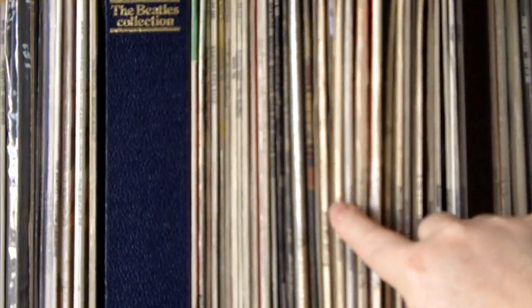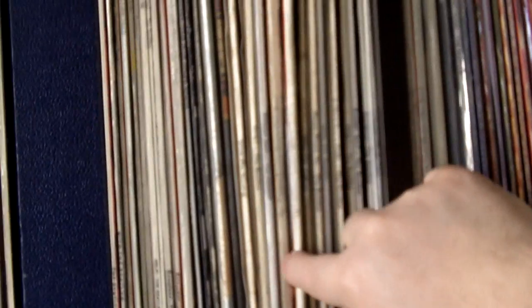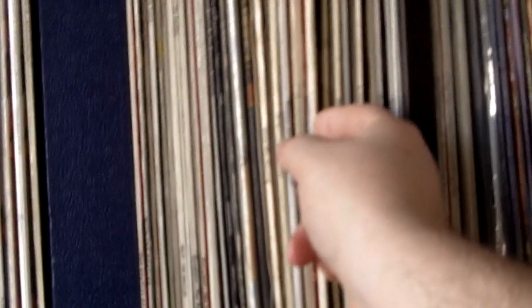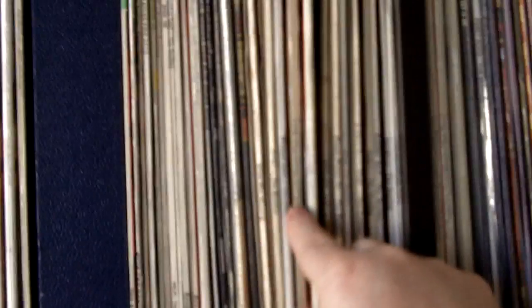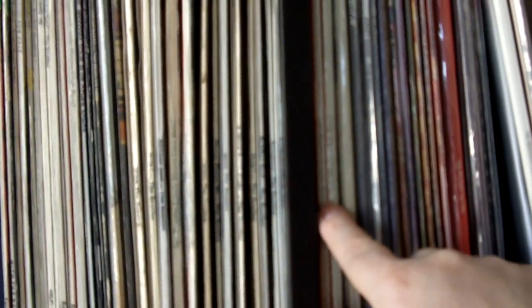Then we start going into the original UK. I've got original With the Beatles, Help, Rubber Soul, original Sgt. Pepper — two mono copies, one with the wide spine. Not the greatest condition, but you're going to pay a lot of money if you want a wide spine in spectacular condition. Then some more UK here — a later label, later pressing. And then A Hard Day's Night, Help — these are like seventies or eighties reissues of the UK pressings.